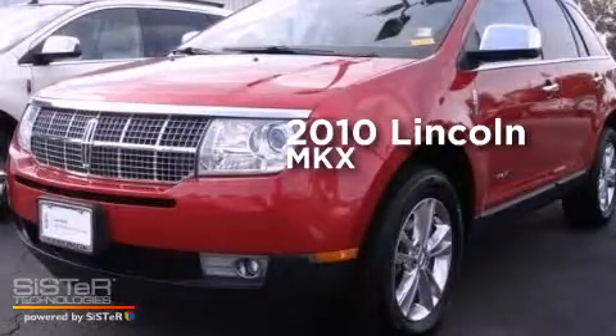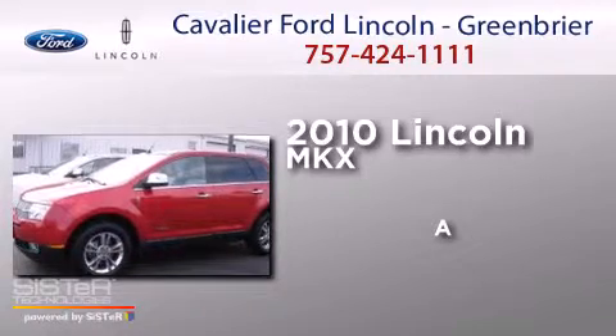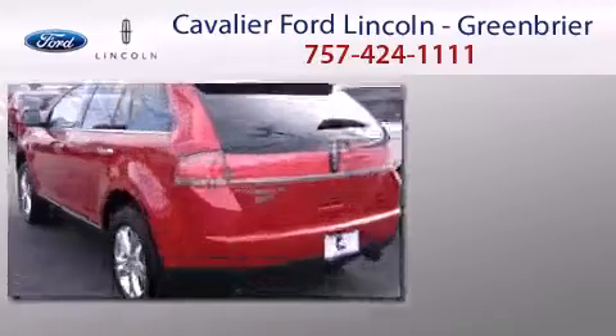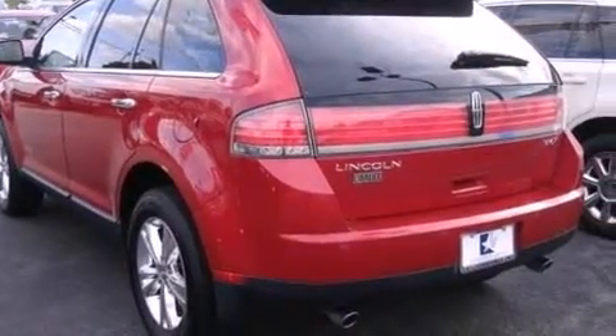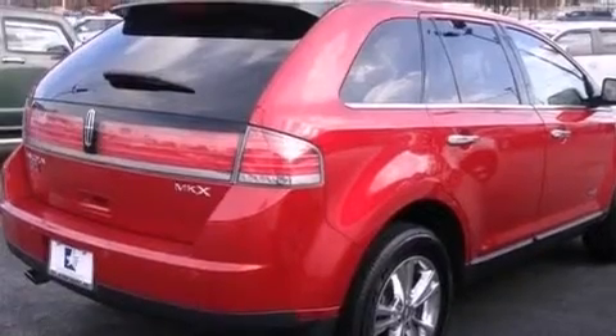This is a 2010 Lincoln MKX. Its top features include Bluetooth cell phone integration and satellite radio.